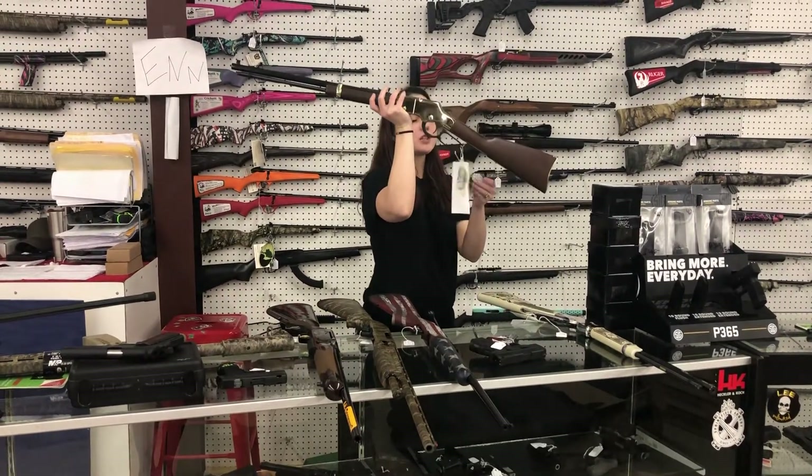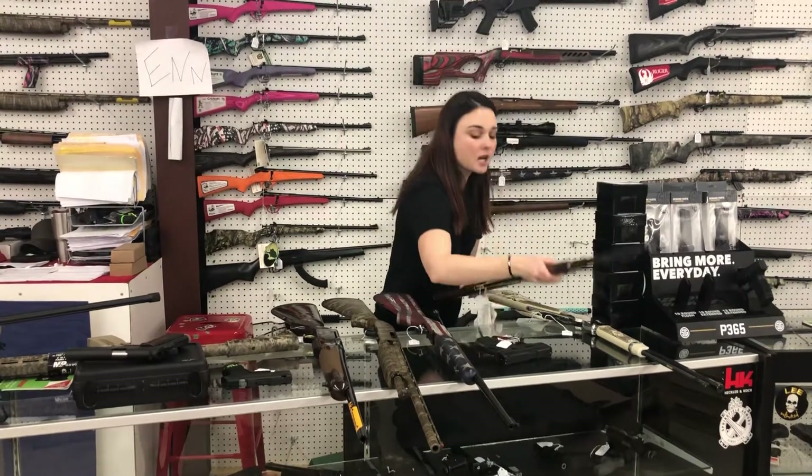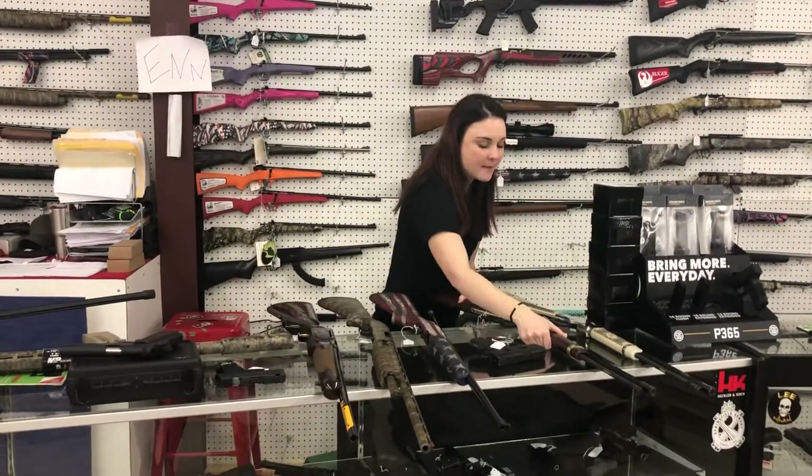Henry 17 HMR Golden Boy — she's gonna be $400 plus tax. That gun is absolutely beautiful.